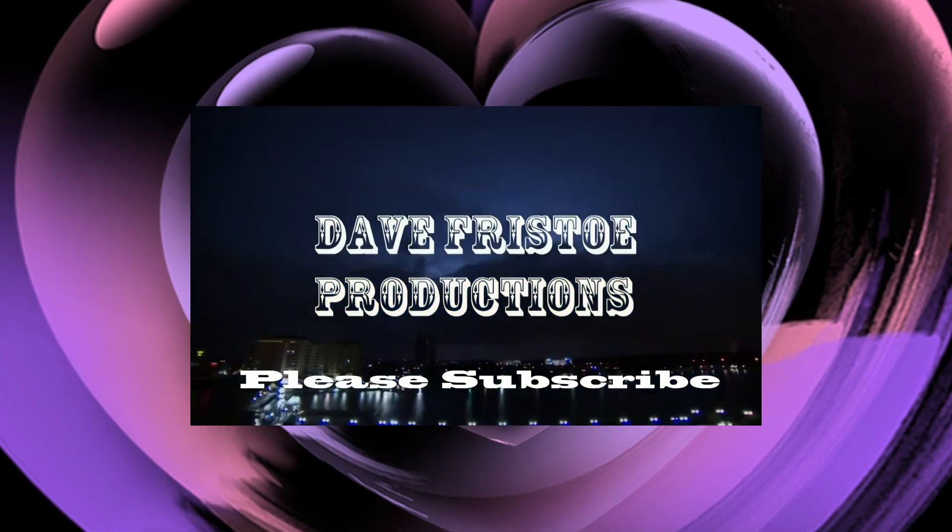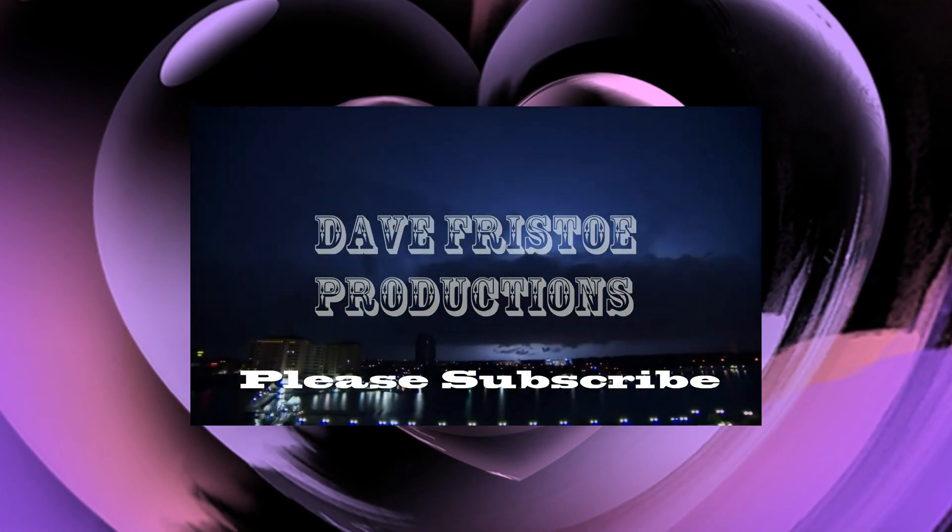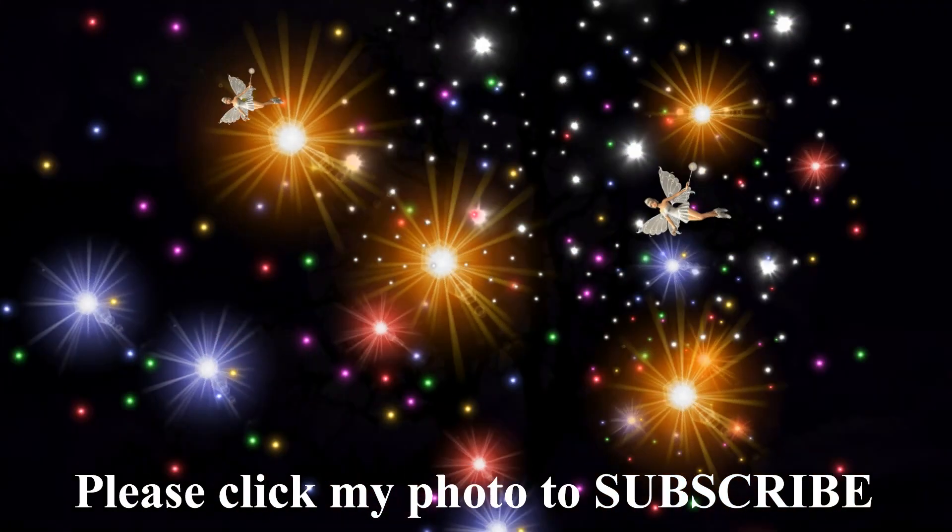Please share, like, and subscribe. Thanks for watching. Have a good evening.